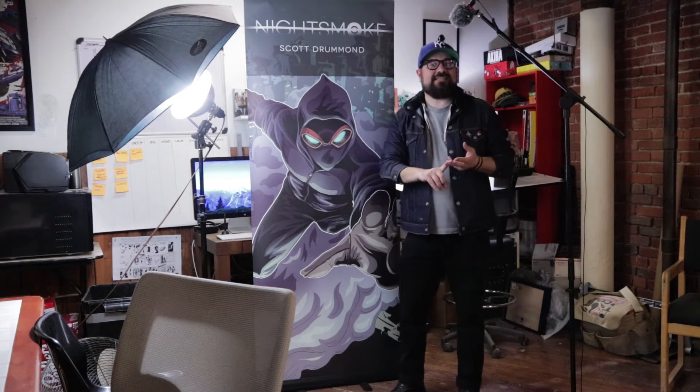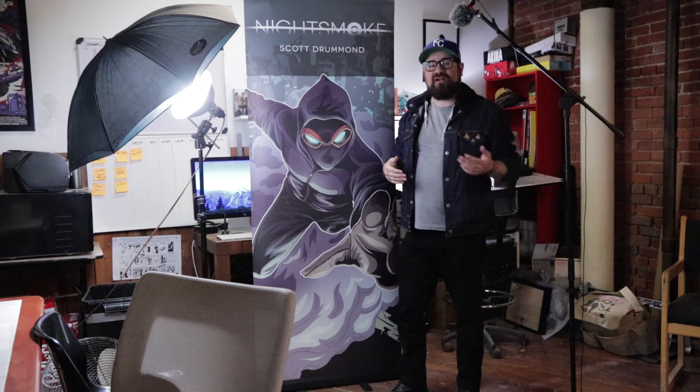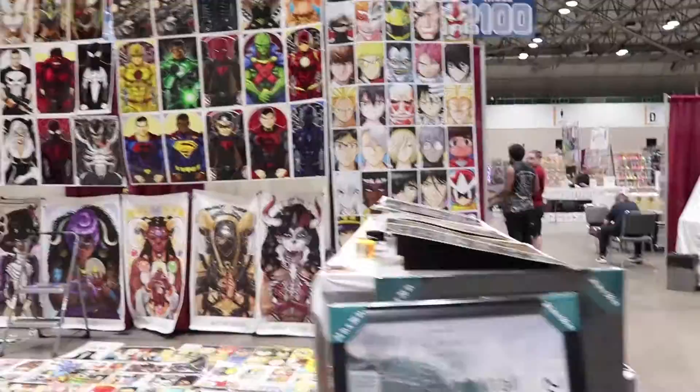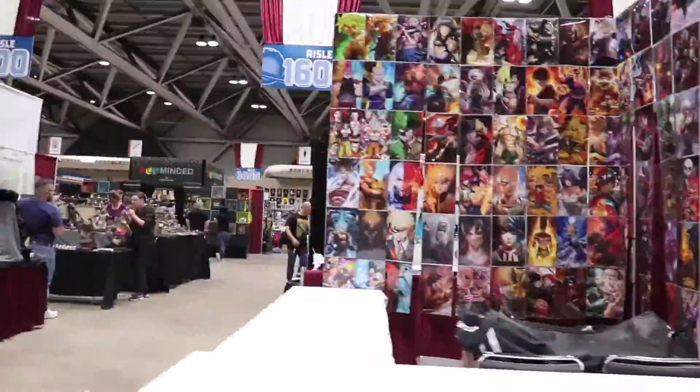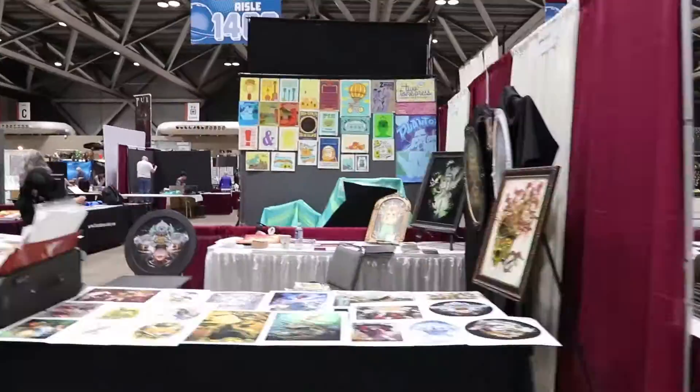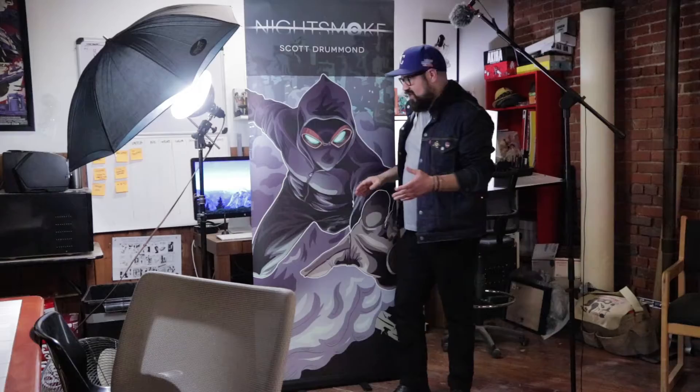That's up to you — you can promote your name, or if you have one thing on your table, promote whatever that thing is. I chose to promote Night Smoke over my name because I knew it was an ongoing project. Another thing to notice is how high my name and the book title are on the banner. That's super important — when people are walking through convention centers with tons of banners down every row, yours really needs to stand out.